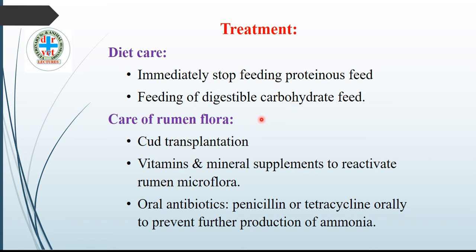Another line of treatment is to take care of the ruminal microflora. Cud transplantation from another healthy animal is done orally. Provide vitamins and mineral supplements to reactivate the ruminal microflora. Orally administer antibiotics — penicillin, tetracycline, or any other antibiotic — which suppress the activity of the ruminal microflora to prevent further production of ammonia.